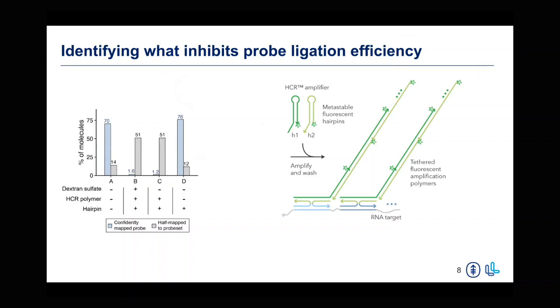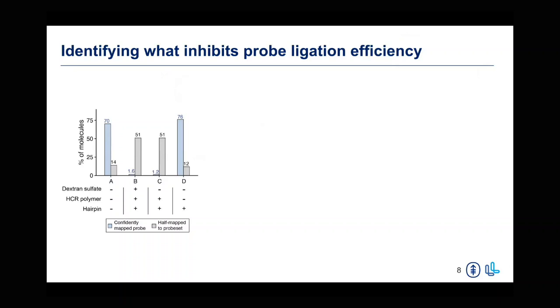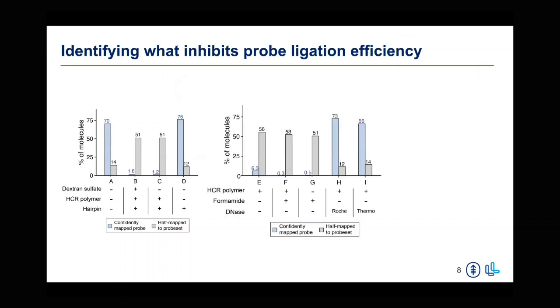Interestingly, dextran sulfate did not positively impact our assay performance — most reads mapped to half of the probe set whether dextran sulfate was present or absent. The second thing we looked at was the HCR polymer. Interestingly, when cells were taken through the Flow FISH protocol in the absence of probes and hairpins, we could generate a successful library similar to just doing normal FLEX — so that was the main causative agent. Finally, adding hairpin alone did not inhibit any enzymatic reaction downstream.